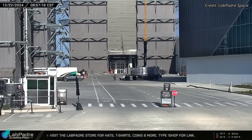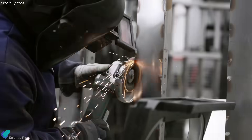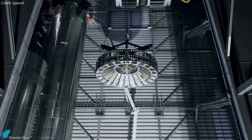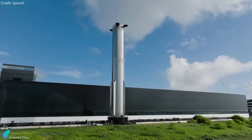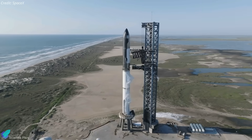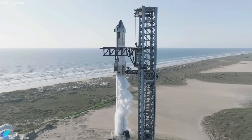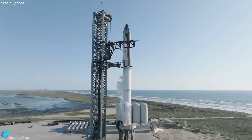In addition to the reinforcements, Booster 14 recently received its hot stage ring, signaling that pre-launch preparations are nearing completion. Once both Ship 33 and Booster 14 are ready, they will be rolled out to the launch site for stacking. The next critical milestone will be the full-stack propellant load test, which will serve as the final verification of the rocket's system integrity and performance.